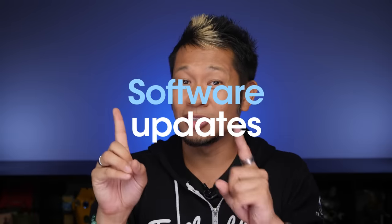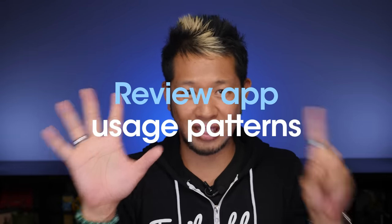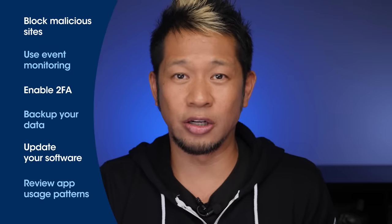Number five: software updates. Keep your apps updated. While it might seem like an afterthought, today's software is routinely updated not only with features but new security protocols as well. Keeping your employees' desktops, laptops, and mobile devices up to date will help maintain your overall security profile. And last but not least, number six: review app usage patterns. Just like event monitoring alerts you to strange activity on your network, it's also smart to review app usage patterns regularly. Whether it's a malicious app posing as a legit utility or somebody knowingly accessing something they shouldn't be, keeping tabs on what apps are being used on company devices and the company network is an important link in your security chain.